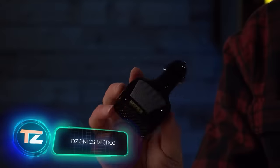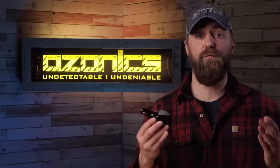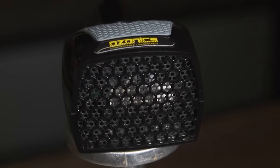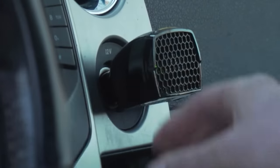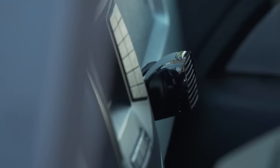The iconic little tree car fresheners now face a strong rival called Micro 3. Micro 3 is an ozone generator that doesn't just mask bad smells — it also gets rid of viruses and bacteria. The best way to use it is to run Micro 3 for roughly 20 minutes, and then ventilate the cabin for about 10 minutes. You can get this device for $40.